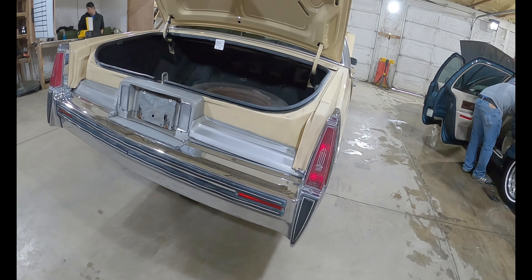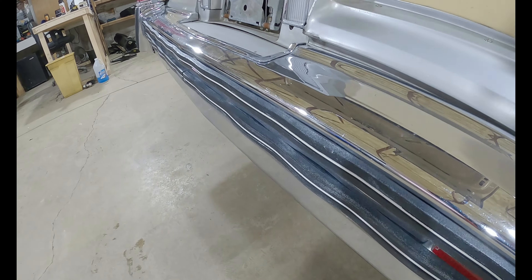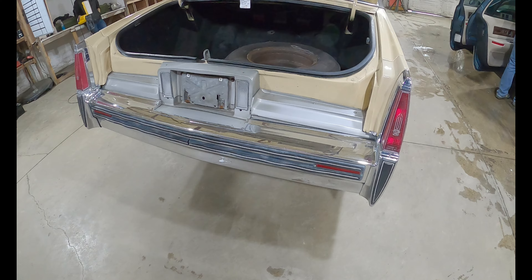Very, very clean car though. The rear bumper does have some rippling in it. We are going to have that for sale complete.